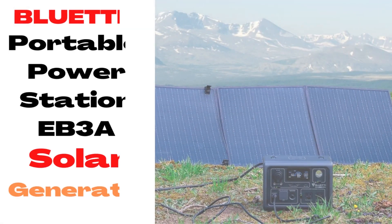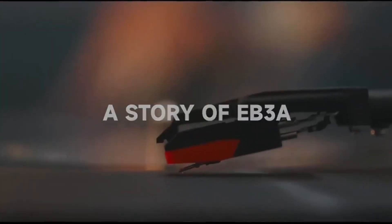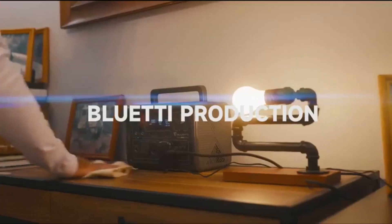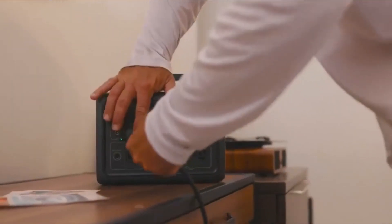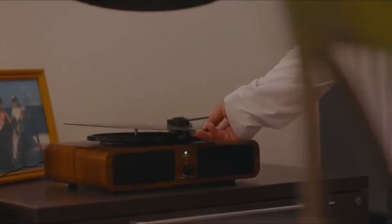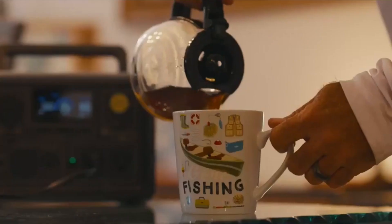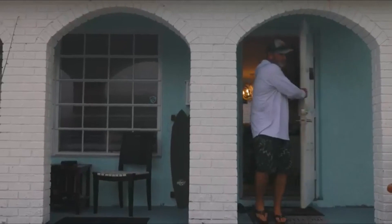Number 5: BLUETTI Portable Power Station EB3A Solar Generator. This power station will keep your essential devices powered on the go or during a home power outage, with a 600W AC inverter, 268Wh LiFePO4 battery pack, and 9 outlets. No bulky power brick — a single cable is good to charge it at up to 350W.